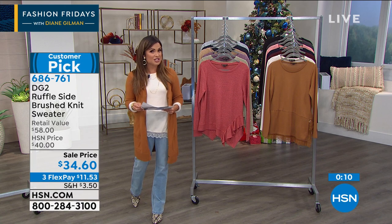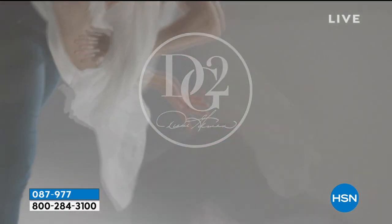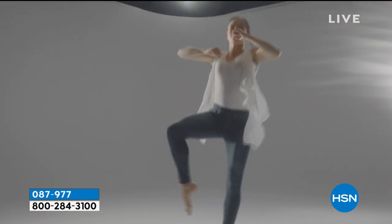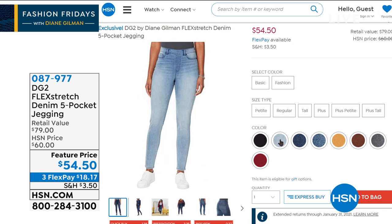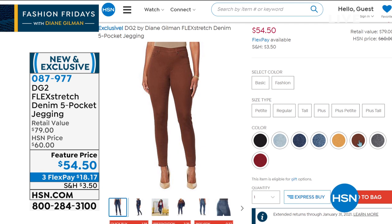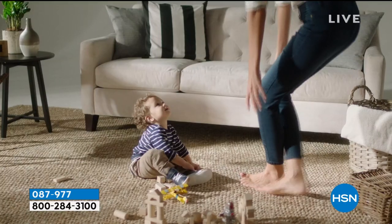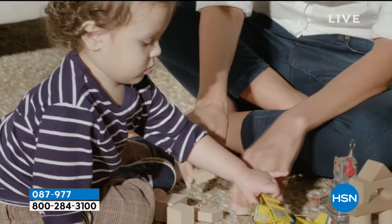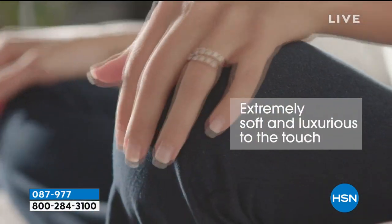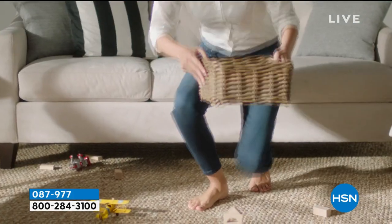Did you know Flex Stretch is back? Did you pick it up when we featured it a couple of weeks ago? We've still got some available for those who want to add more or try for the first time. Flex Stretch is all about multi-directional stretch, but it has memory — it bounces back, super soft and buttery. These are a pull-on style — looks like you'd have to zip and button them but you just pull them right on. They fit like a dream and come in extra extra small through 5X, petite, average, and tall, featured priced at $54.50. You feel like you're in pajamas but you look so pulled together.